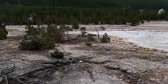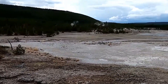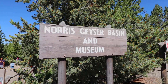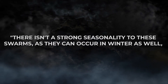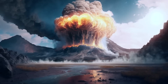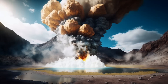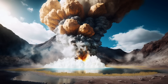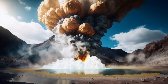There isn't a strong seasonality to these swarms, as they can occur in winter as well, like in February 2018 when a swarm of over 500 located earthquakes occurred in the same general band of Hebgen Lake to Norris Geyser Basin. The region was also strained by the M7.3 Hebgen Lake earthquake that occurred in 1959, therefore it is more prone to smaller events nonetheless. Because of this, it is the section of Yellowstone that experiences the most seismic activity.